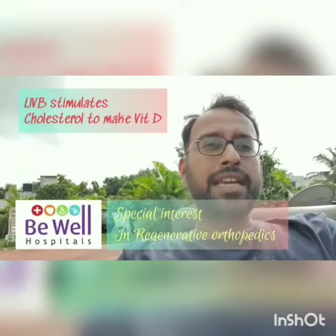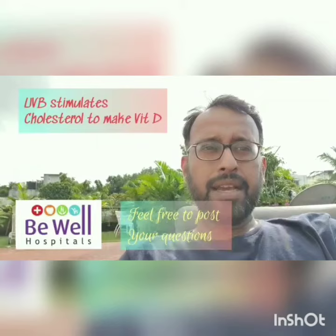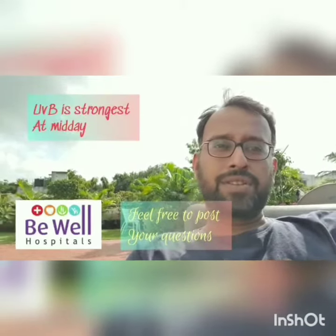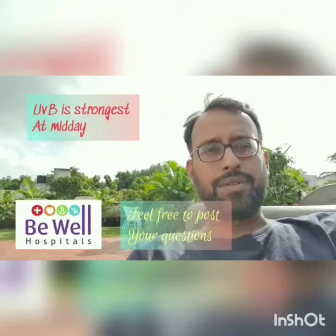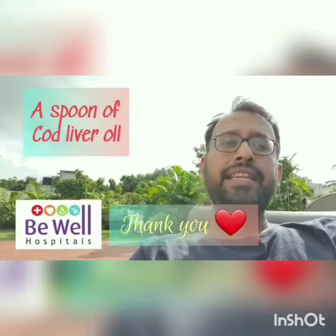That is why you need to take a certain amount of sunshine, especially ultraviolet B, which is quite high during midday, to activate your cholesterol to form Vitamin D. For those people who do not get sunlight throughout the year, there's nothing to panic — one teaspoon of cod liver oil will take care of your daily needs of Vitamin D.